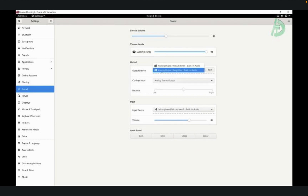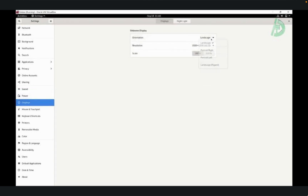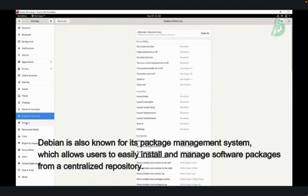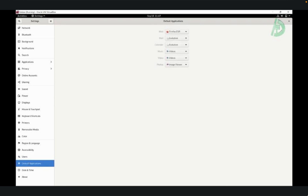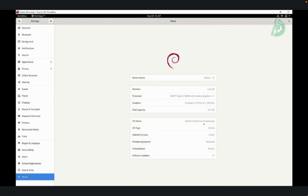It includes a wide range of features and applications, such as the Iceweasel web browser, the GIMP image editor, and the LibreOffice productivity suite. In addition to its core features, Debian is also known for its package management system, which allows users to easily install and manage software packages from a centralized repository. This makes it easy for users to install and update applications and keeps the operating system up to date and secure.